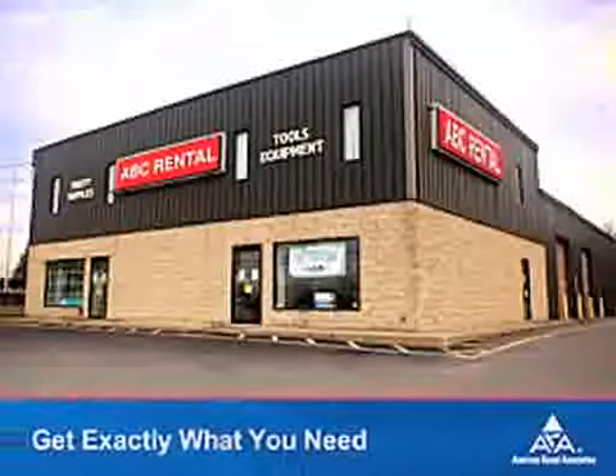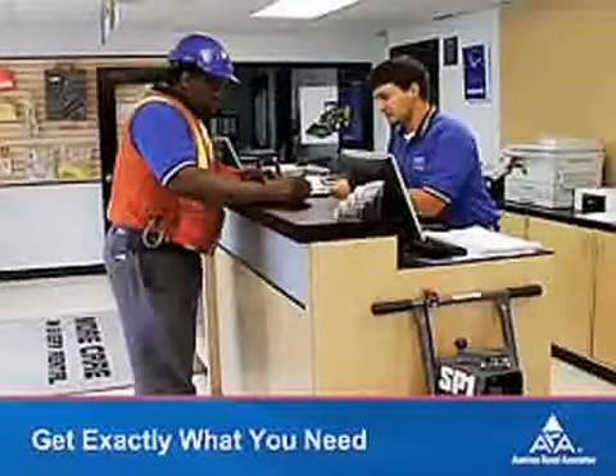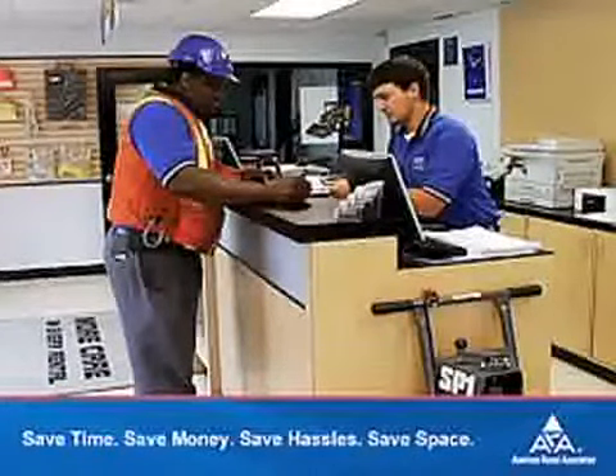Renting lets you get exactly what you need, exactly when you need it, without the cost and time-consuming shopping hassles of buying. And getting exactly what you need to get the job done saves you even more time.